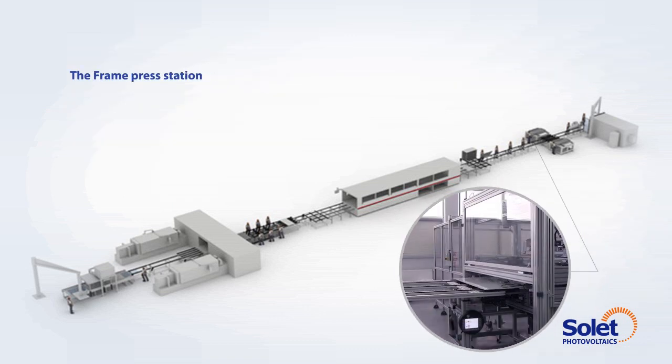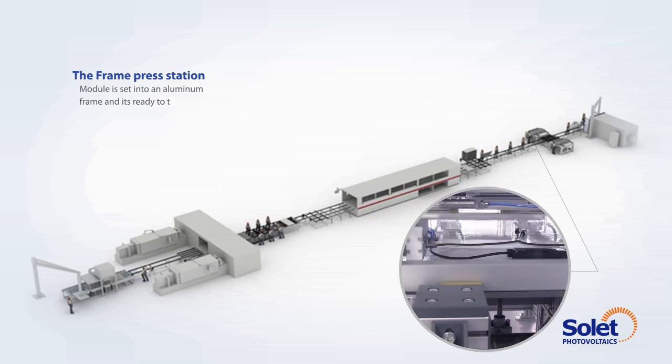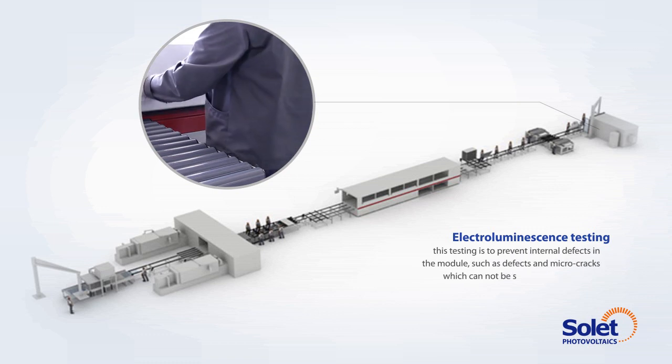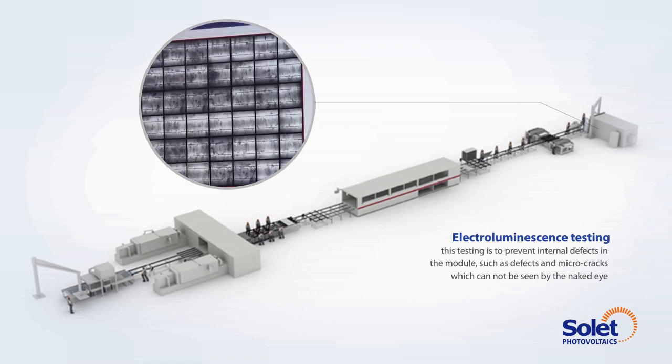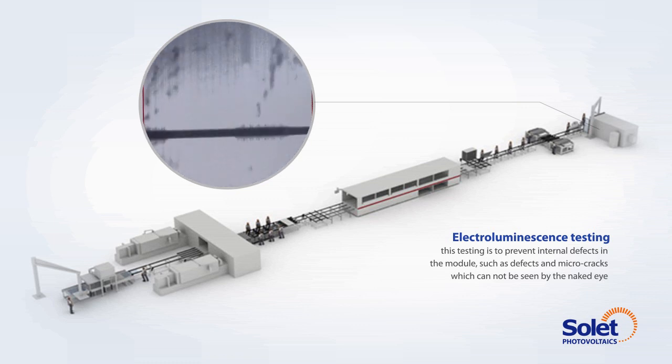The frame press station. The module is set into an aluminium frame and is ready to take a test. Electro-luminescence testing. This testing is to prevent internal defects in the module, such as defects and micro-cracks, which cannot be seen by the naked eye.